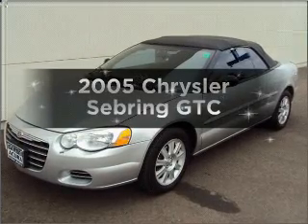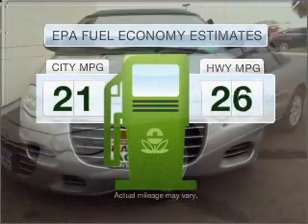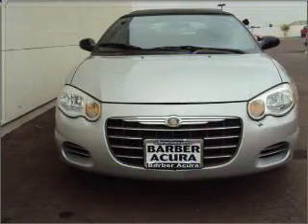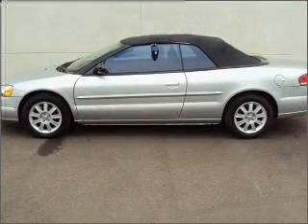Introducing the 2005 Chrysler Sebring. This is the set of wheels you've been looking for. In the city or on the highway, you'll spend less time at the pump with this fuel efficient vehicle, with a reliable six cylinder engine connected to a smooth shifting automatic transmission.